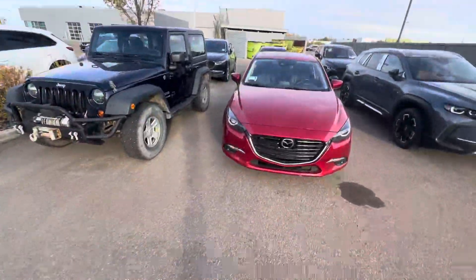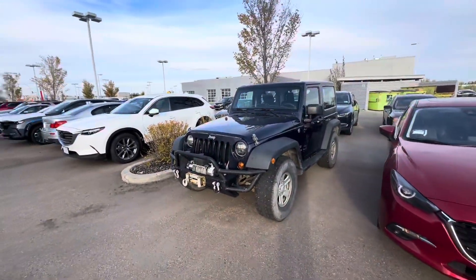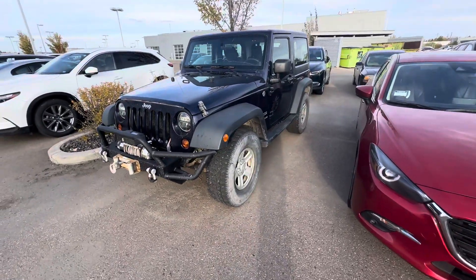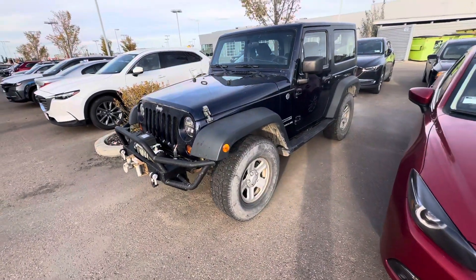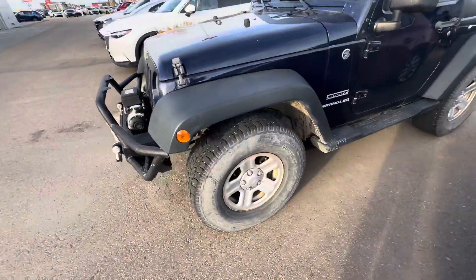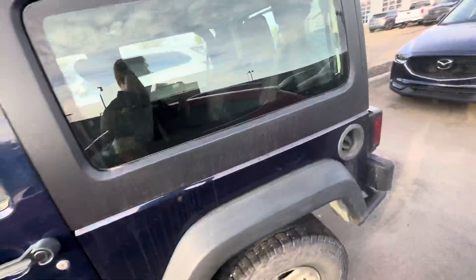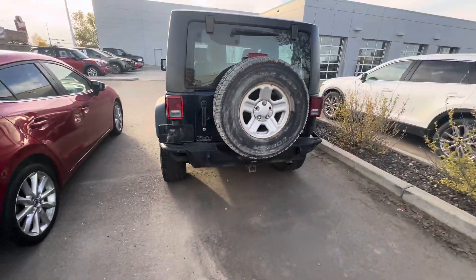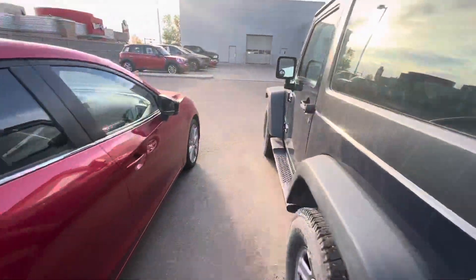Hey, it's Alex here at LA Mazda. I want to thank you for inquiring on this 2013 Jeep Wrangler. It's in beautiful condition and it's going to go through a complete reconditioning as well. Stunning blue color, nice big tires and rims, two doors — really cool looking from the back as well. All this will open up for you.